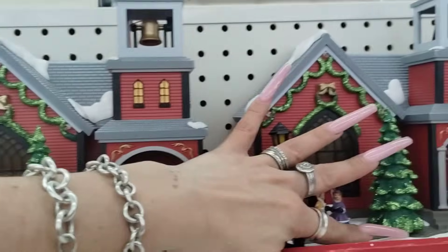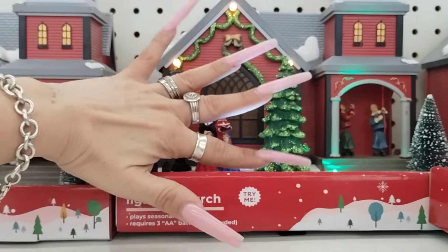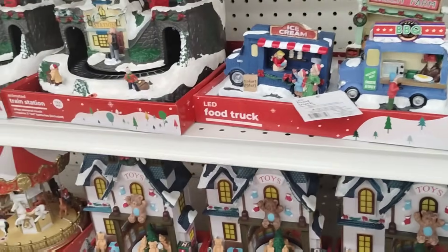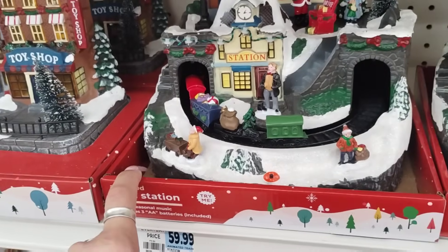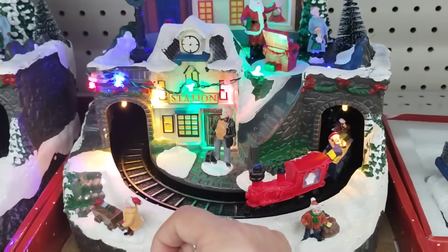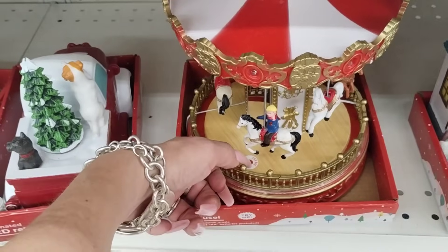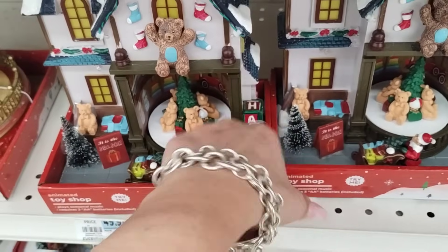I do like this, and I'll tell you why — the bell goes... See? That's cool. And then they have these big ones — $59.99 regular price before the 50% off. They're very similar. The train comes out, that's cute. And then they also have the carousel. That's cute too. The toy village — I like that.